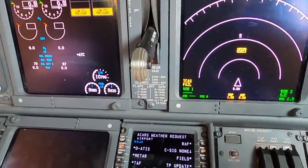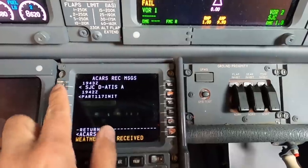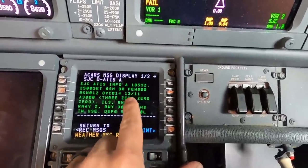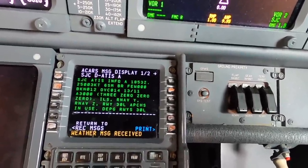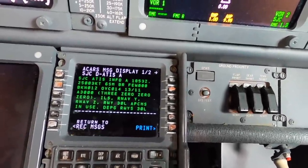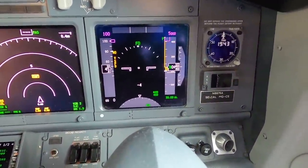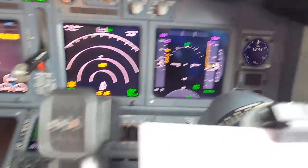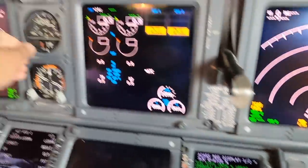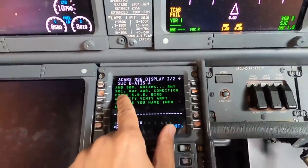We've got ATC clearance. ATIS is information Alpha, 6 miles visibility, ceiling 1,200 broken, overcast at 1,400. It's about 57 degrees out there. Altimeter 3,000 and the missed approach altitude is 1,000 feet above airport elevation. The departing runway is 30 Left.